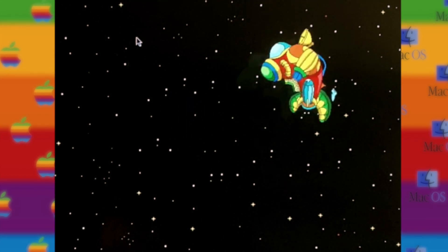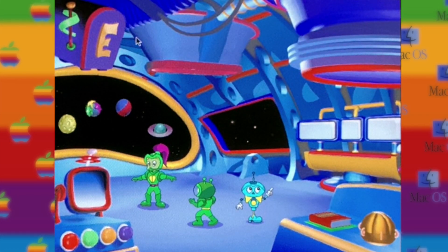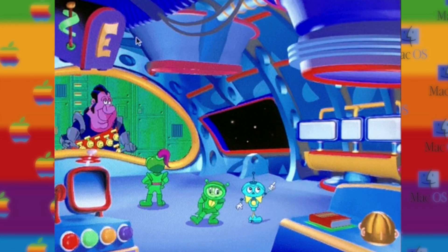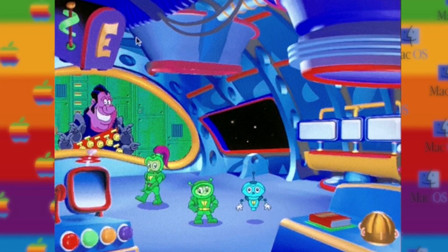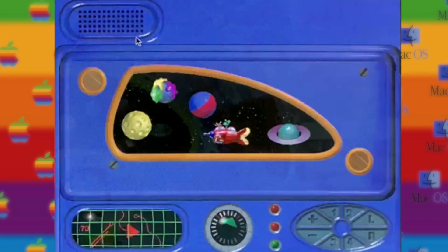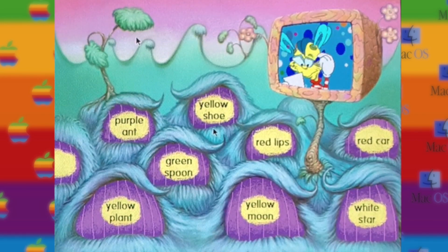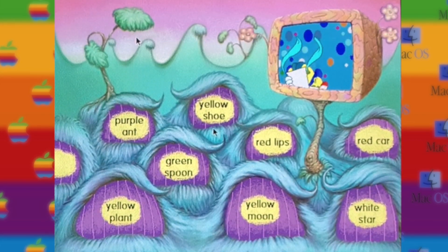At Reading Blaster Junior, Kid Blasternaut and his pals teach you to read through phonics. The spaceship is your control center and home base, where you'll meet up with Commander Fishburne, your galactic guide, take off to the planet of lost things, and help Kid recover a bunch of missing stuff by listening to her sound clues.